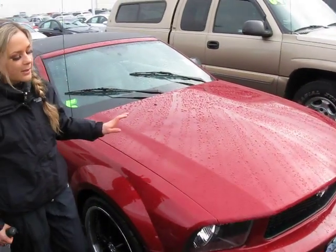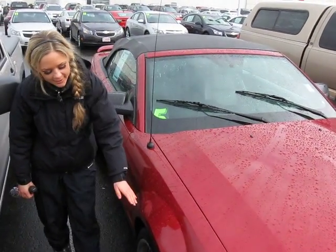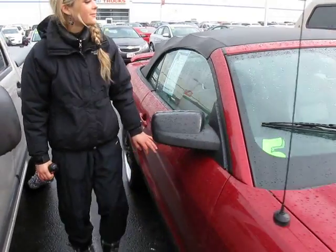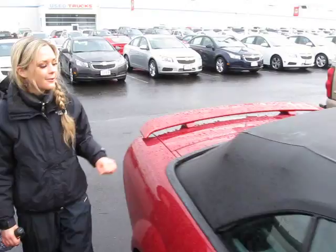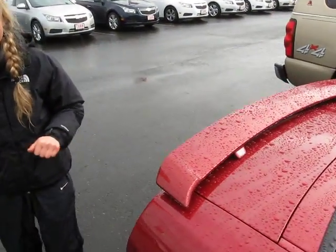You'll notice a beautiful red color. You have great rims down here. As I mentioned, it's a convertible, which will be great on a sunny day here in Oregon.